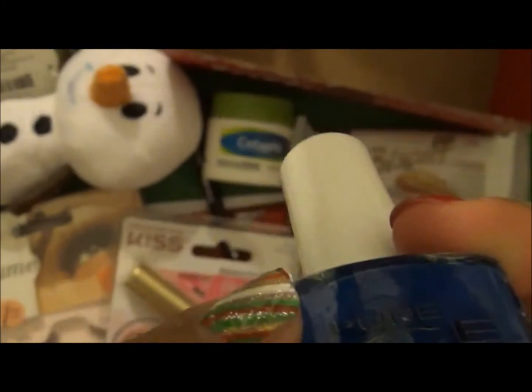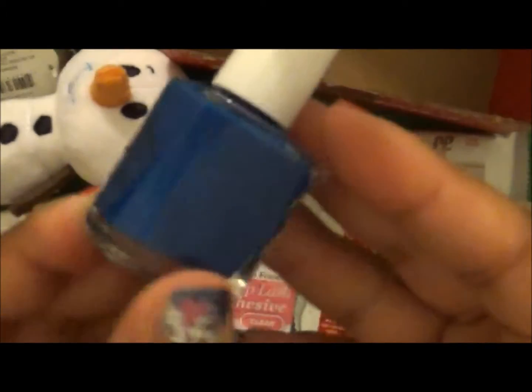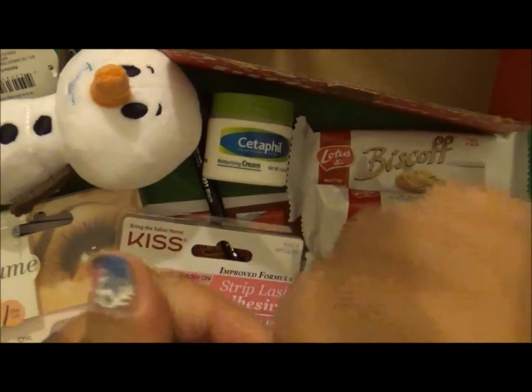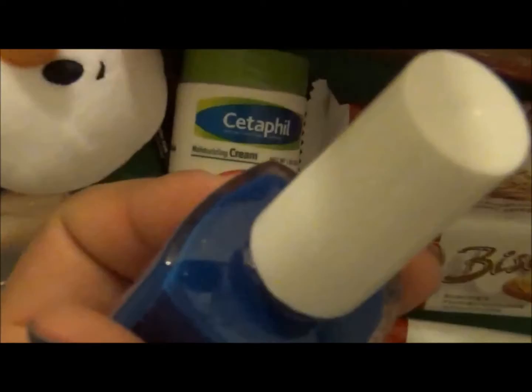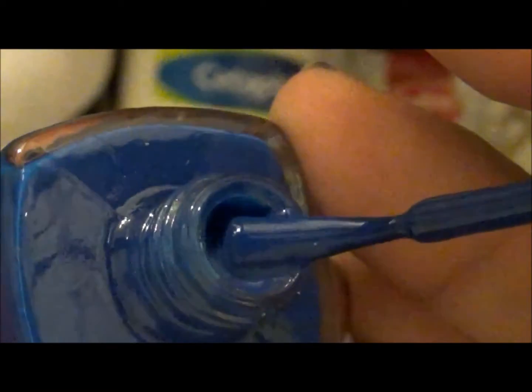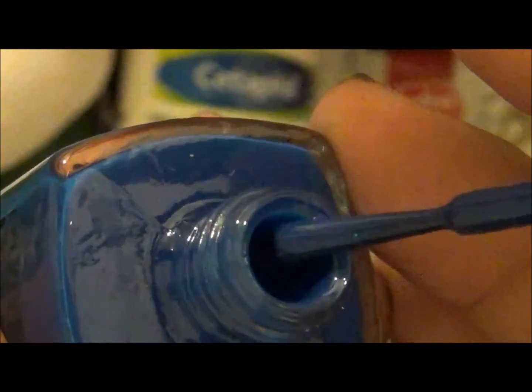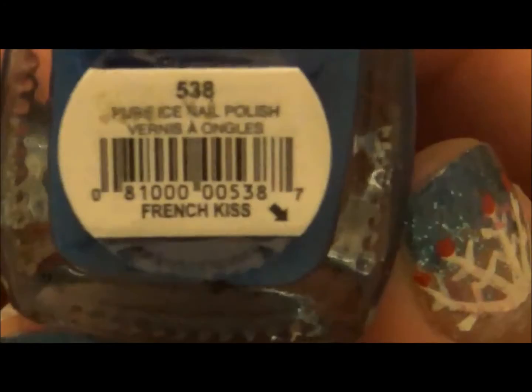They sent me the shade 'French Kiss,' which is this creamy blue. You can see it — very pretty, creamy royal blue, so so pretty. I can't wait to try out some designs with this Pure Ice — here's the color French Kiss.